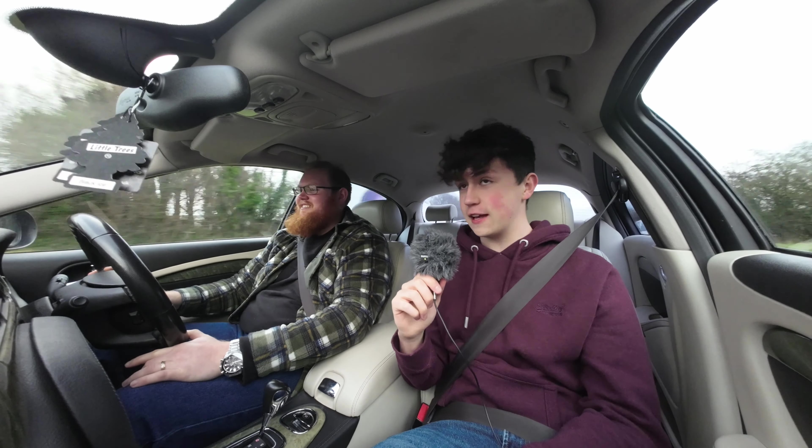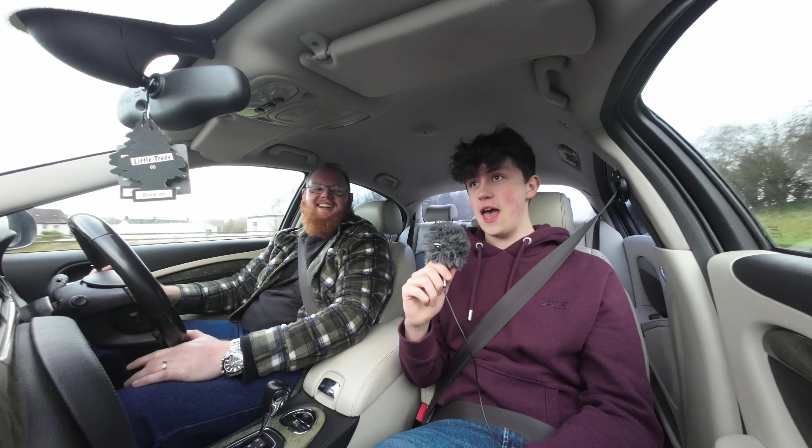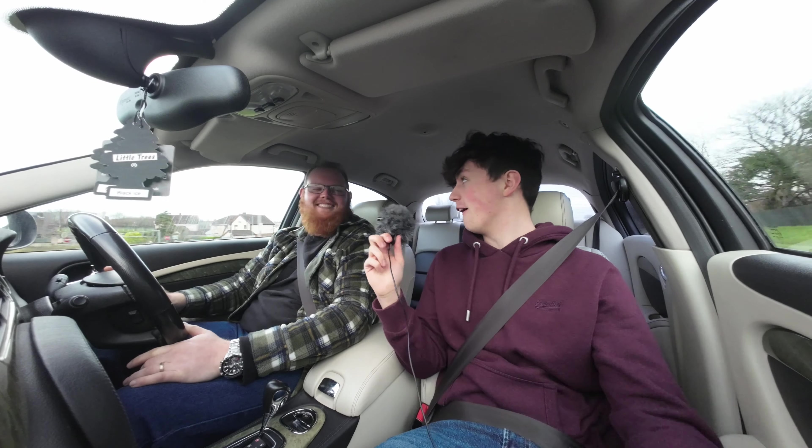Oh, it just absolutely climbs! It's just a tower of power. Yeah, it takes no prisoners.